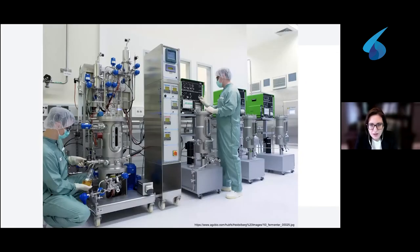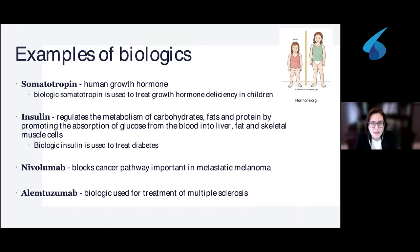Here is a photograph showing one part of a biologic plant, with complex machines that must meet very strict standards. As an example of biologic products: we all know that to grow, we need human growth hormone — it's a natural substance, but occasionally it's not normally produced, so children would not be able to grow. There is a biologic, somatotropin, that is used to treat growth hormone deficiency in children.